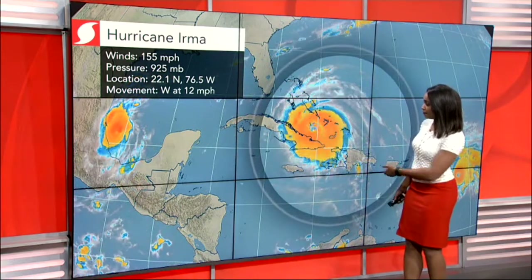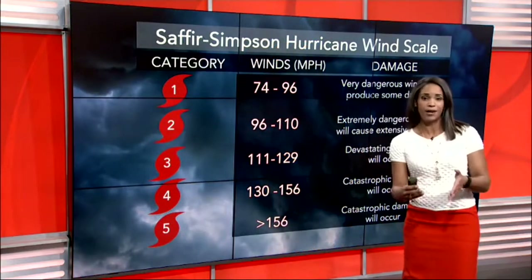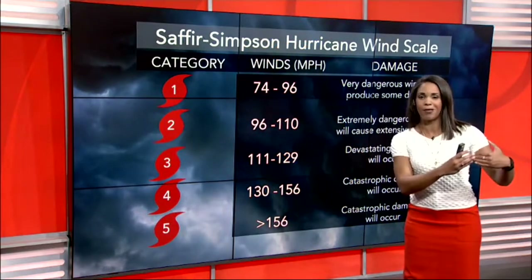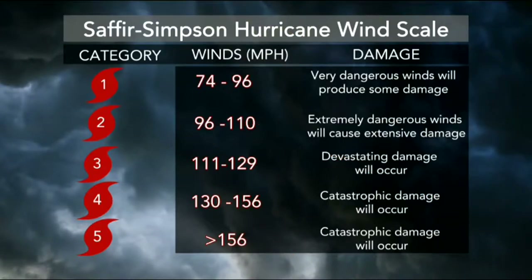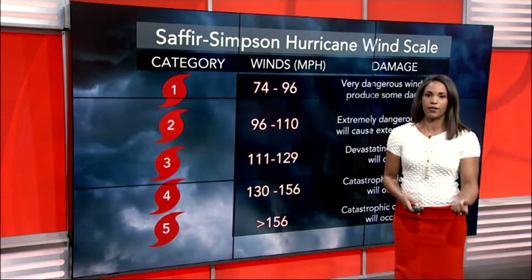Heavy rainfall, likely some flooding taking place right now. It's moving to the west at 12 miles per hour and we do expect it to weeble wobble a little bit more to the north and west. So what exactly does Category 4 hurricane mean? Winds are between 130 and 156 miles per hour. Even though it's a Cat 4, we're still looking at catastrophic damage that will occur.